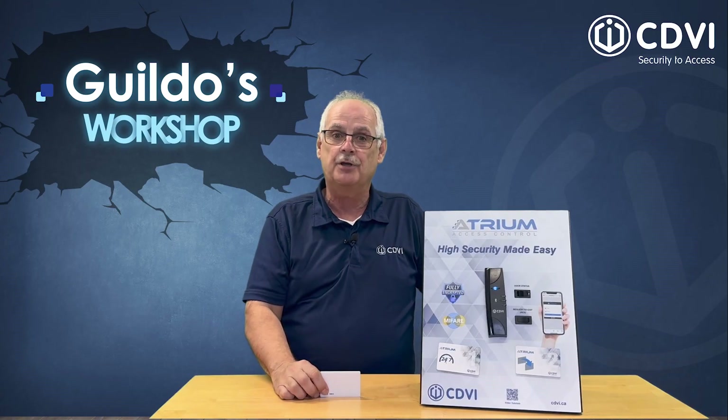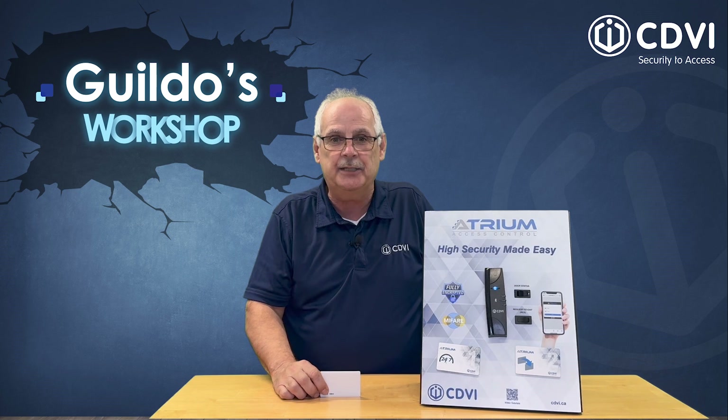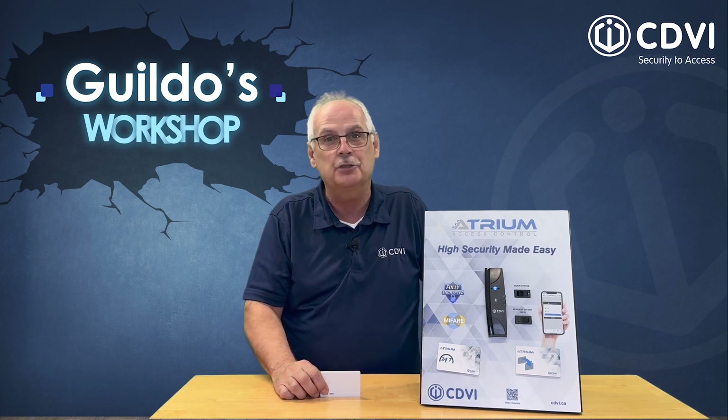From here, crypto card management is exactly the same as you've always done with any Atrium system. There's no learning curve.